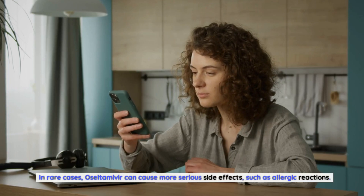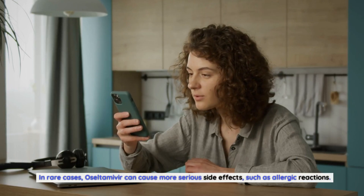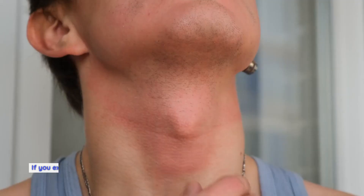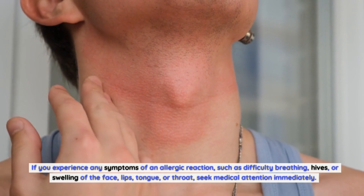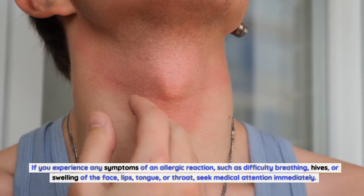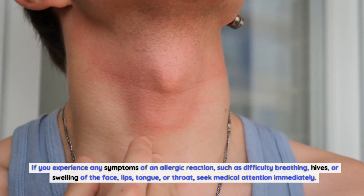In rare cases, oseltamivir can cause more serious side effects, such as allergic reactions. If you experience any symptoms of an allergic reaction, such as difficulty breathing, hives, or swelling of the face, lips, tongue, or throat, seek medical attention immediately.